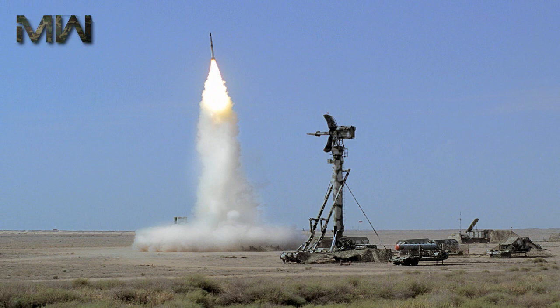Another test recorded a 9M96 missile using an active radar homing head, reaching a height of 56 km. All the missiles are equipped with a directed explosion warhead, which increases the probability of complete destruction of targets.